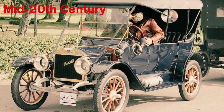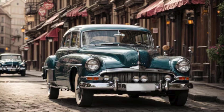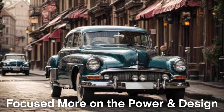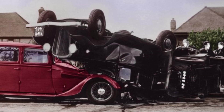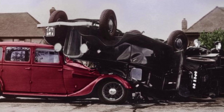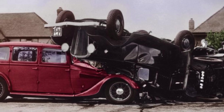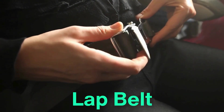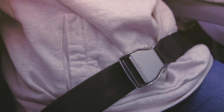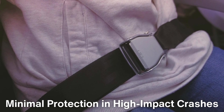Our journey starts in the mid-20th century, a time when car safety wasn't the priority it is today. Back then, car manufacturers focused more on the power and design of vehicles rather than passenger safety. As cars became more widespread, accidents increased, and the question of how to keep drivers and passengers safe became more pressing. Early seatbelts were nothing like the ones we know today. The first seatbelt was a rudimentary lap belt designed to keep the driver in place during sudden stops.